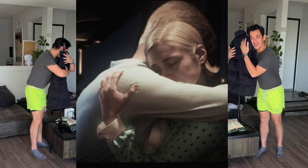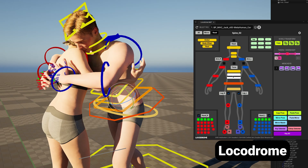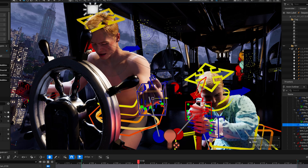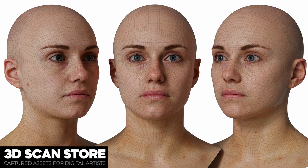Some of the shots were harder than others. For faster animation cleanup, I built my own hand pose library. I also relied heavily on tools like the plugin Locodrome to speed up certain areas like selecting body parts. One tip I found super helpful was indirect manipulation in the control rig.